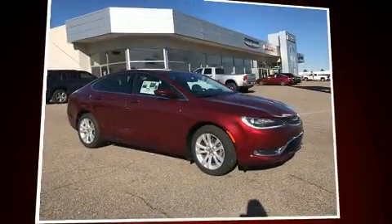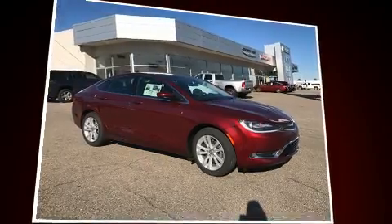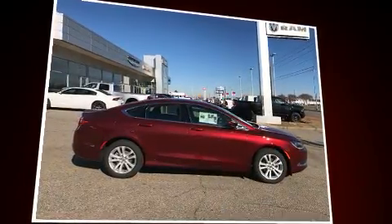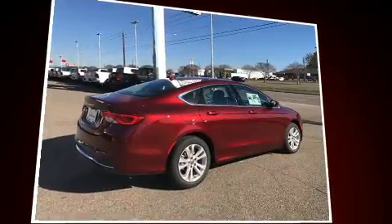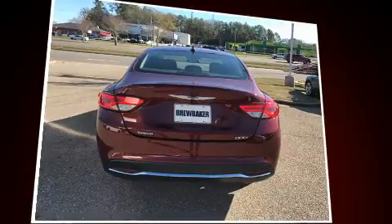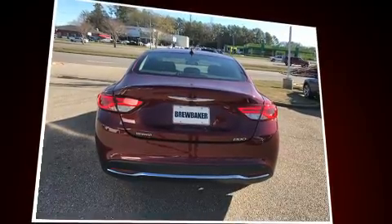Treat yourself to a test drive in the 2017 Chrysler 200. This four-door, five-passenger sedan leads among competitors in its segment. Smooth gear shifts are achieved thanks to the 2.4-liter four-cylinder engine, and for added security, dynamic stability control supplements the drivetrain.